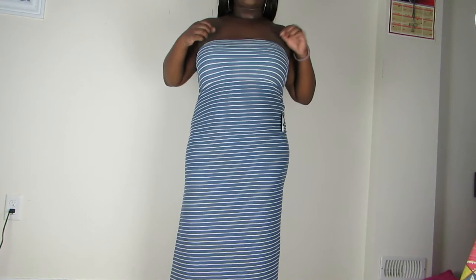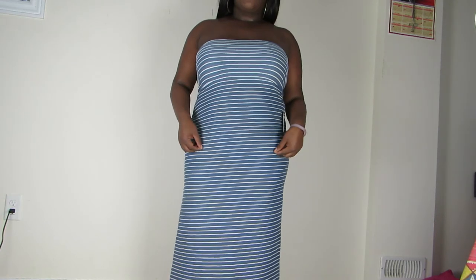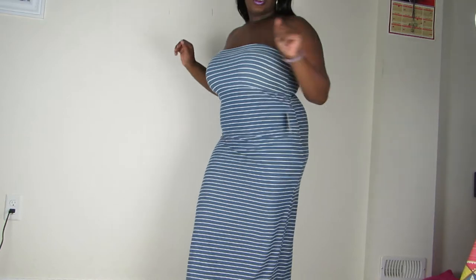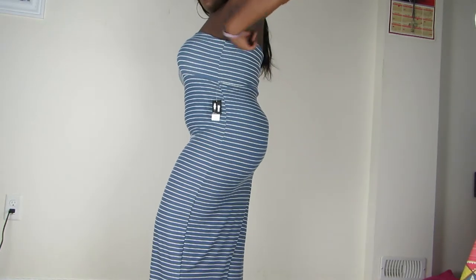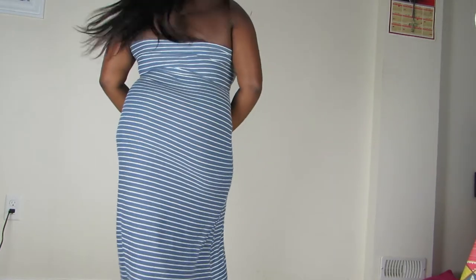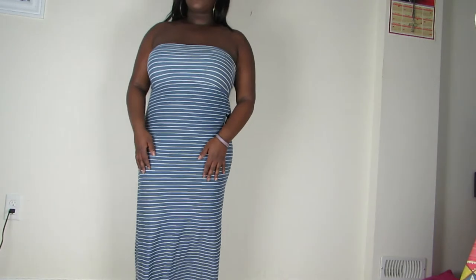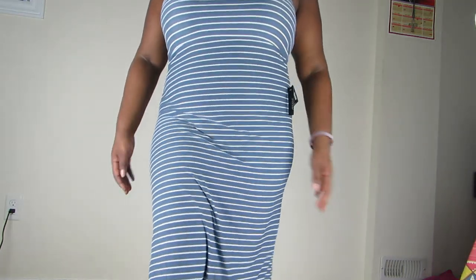This here is the dress version — all I did was take the flap from down here and flip it up, and you have a dress. It's really comfortable, it feels really nice, and it's perfect for the summer. Get a closer view.